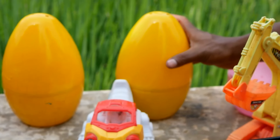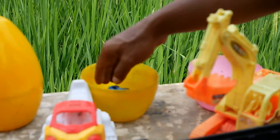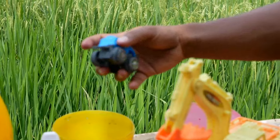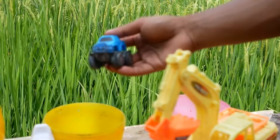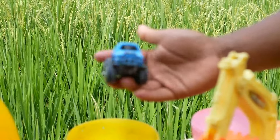Saatnya kita lanjutkan lagi membongkar sebuah mainan berwarna kuning! Coba kita lihat. Wadidaw, lihat teman-teman, ternyata kakak menemukan sebuah mainan — apa ini? Mobil Oproot!